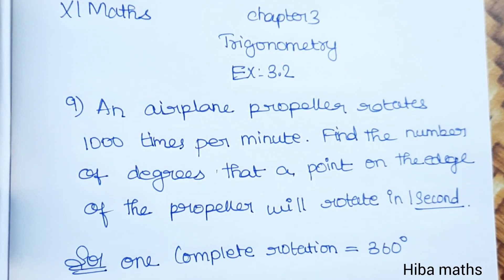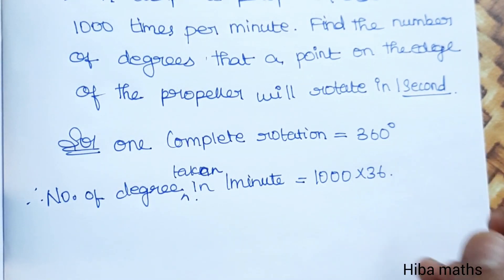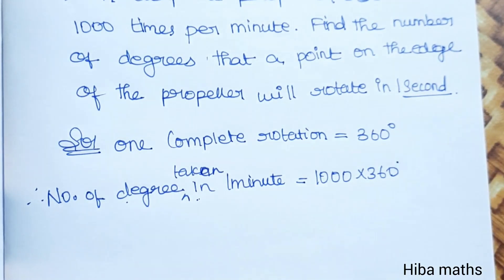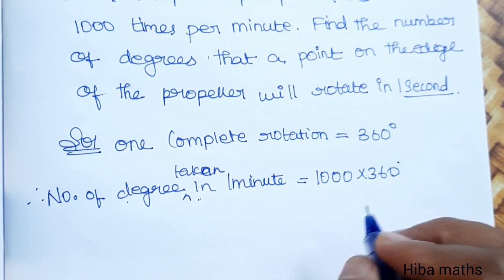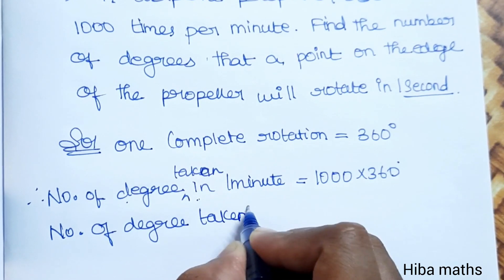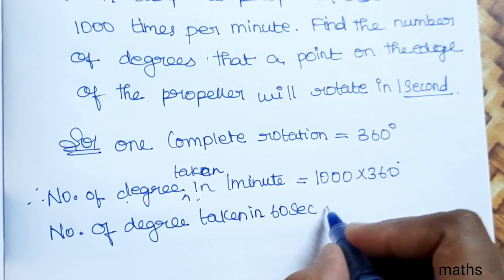So 1 minute means 1000 rotations. Now in a complete rotation, how many degrees? The number of degrees in 1 minute is 1000 into 360 degrees. Now in seconds, 1 minute is equal to 60 seconds. So that's the number of degrees taken in 60 seconds — 1 minute equals 60 seconds.